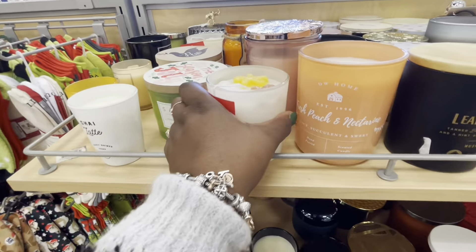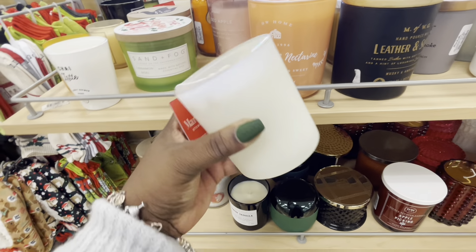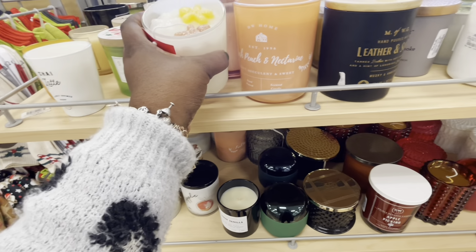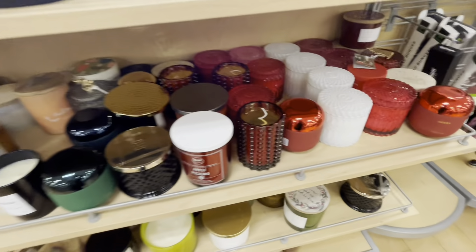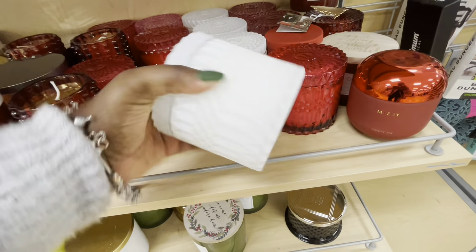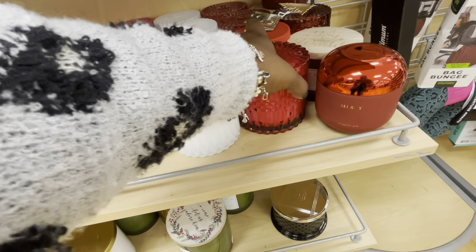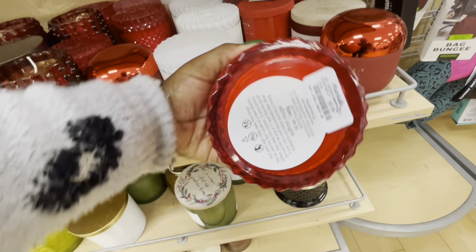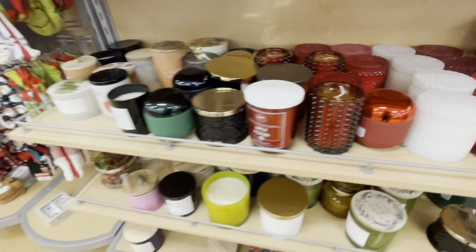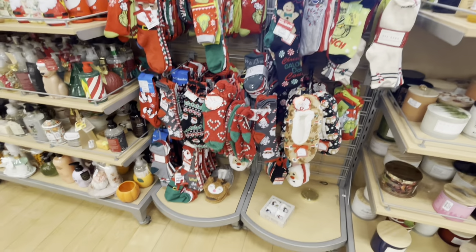I'm not at the register yet and look at this — that's so cute, a little gingerbread in there. $8 — gingerbread cookie scented. And then look at these — $10 fig and magnolia. Saffron rouge. But that's it — it's a wrap on this store.